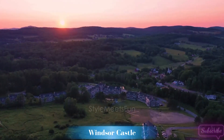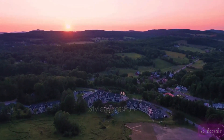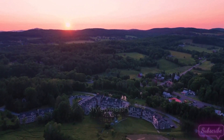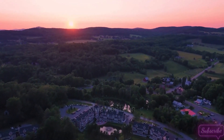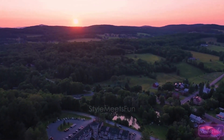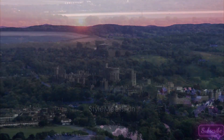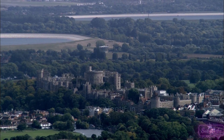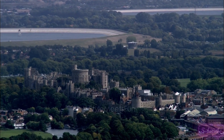1. Windsor Castle — the Crown Jewel of England. Our first stop on this royal odyssey is none other than Windsor Castle, the Crown Jewel of England. With over 900 years of history, Windsor Castle has played host to numerous monarchs, and its opulent state apartments and St. George's Chapel leave visitors in awe. Join us as we uncover the secrets of this iconic castle and explore the grounds that have witnessed centuries of royal celebrations and ceremonies.